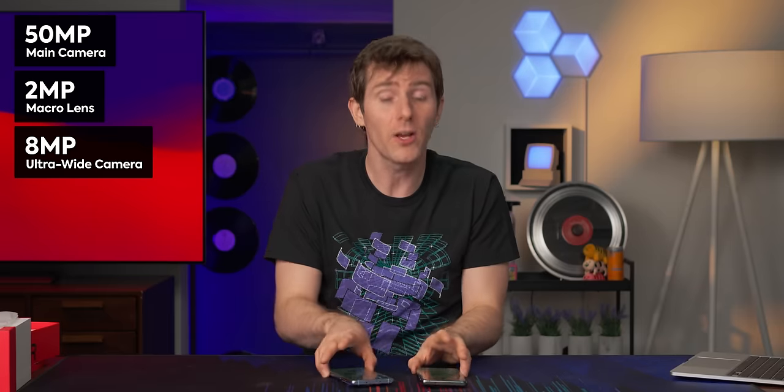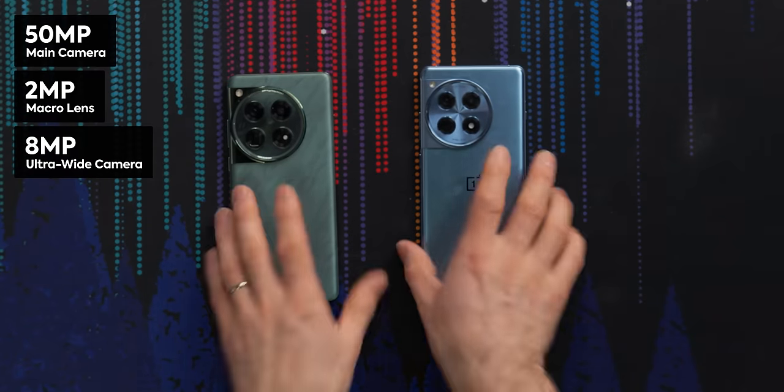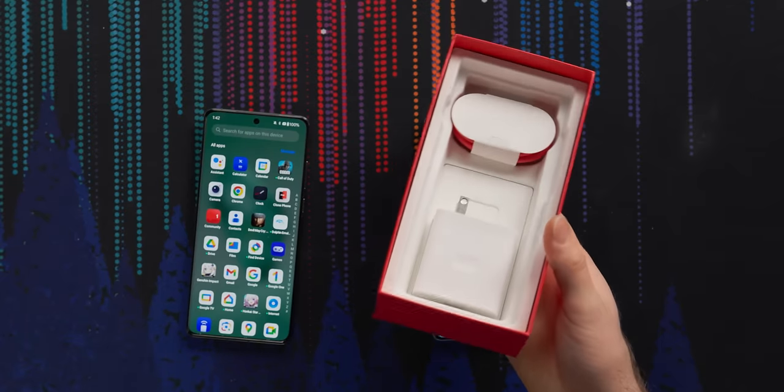It's got the same number of cameras, but they have been downgraded a touch. It's got the same support for 80 watt SuperVOOC charging, including an included charging brick, which is really nice to see.